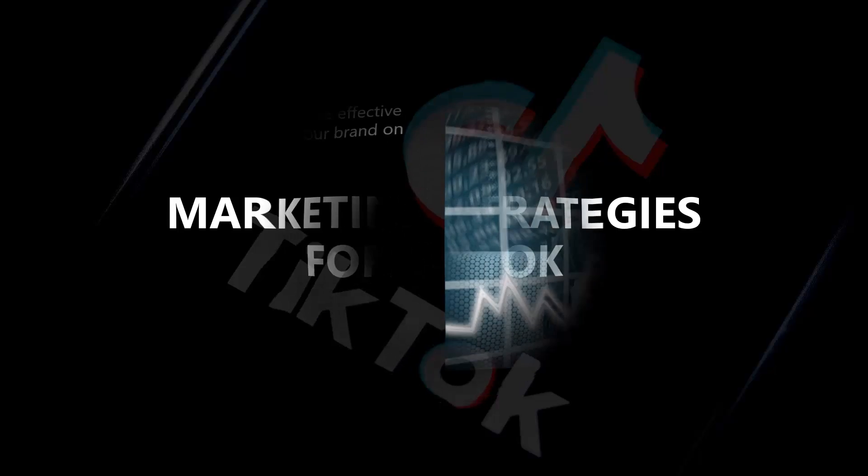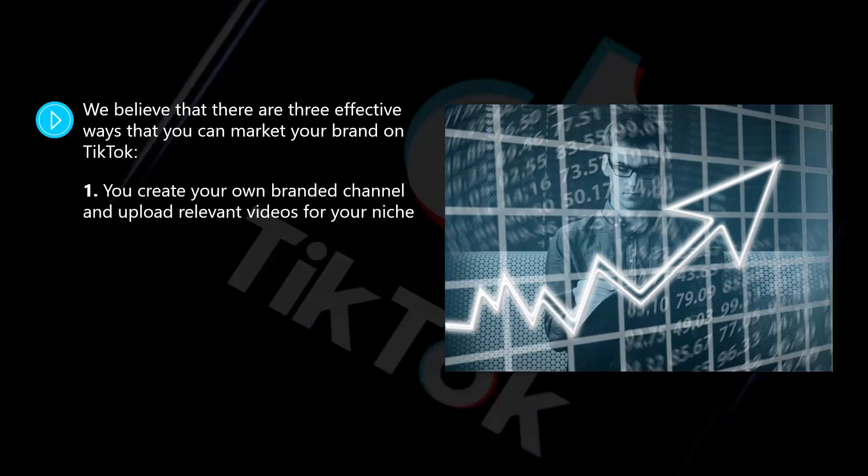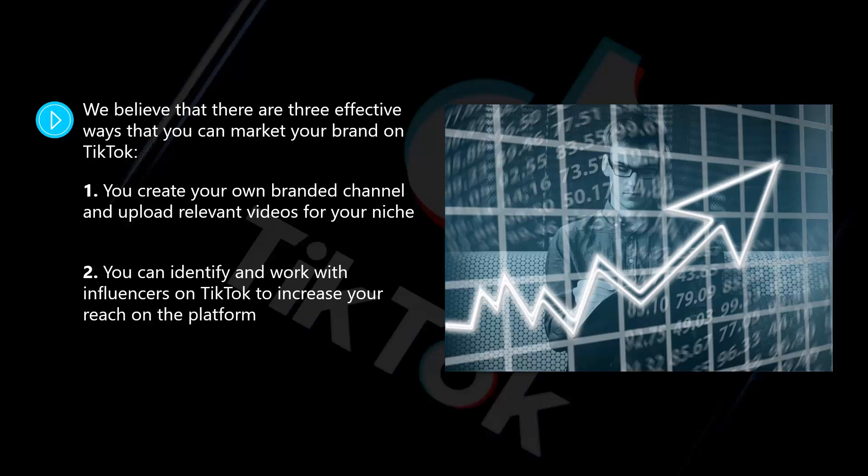Marketing strategies for TikTok. We believe that there are three effective ways that you can market your brand on TikTok. One, you create your own branded channel and upload relevant videos for your niche. Two, you can identify and work with influencers on TikTok to increase your reach on the platform. Three, you can advertise on TikTok — we will cover this in the next video. A lot of marketers on TikTok use a combination of these things to grow their followers and increase their reach.